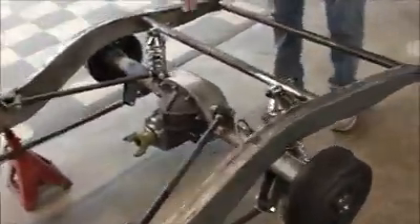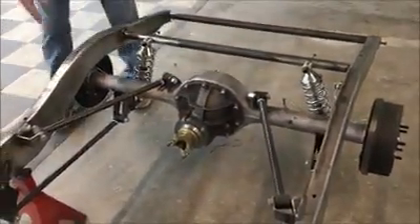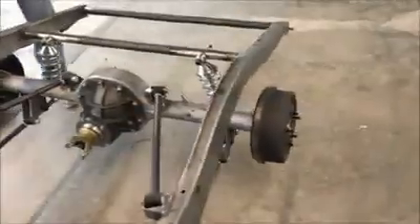Coilover shocks. This is a new 9-inch rear end — we can offer a posi. This one has drum brakes, but we can also offer disc brakes if you'd like.